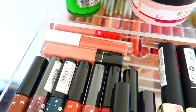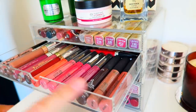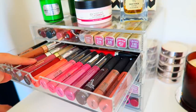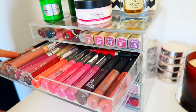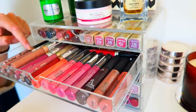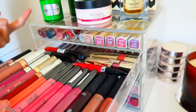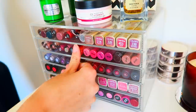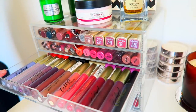Drawer two has more liquid lipsticks — on this side we have Body Shop ones, then an Anastasia one, some from Stila, Colourpop, and the NYX Liquid Lingerie ones at the side. At the back I have some random lip glosses and matte liquid lipsticks from Rimmel.